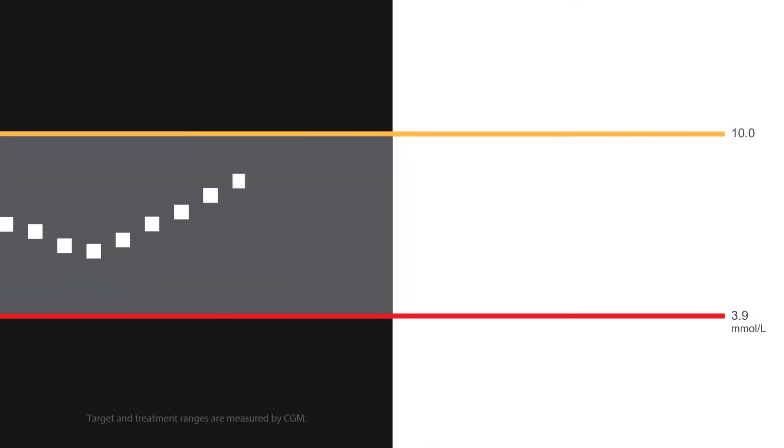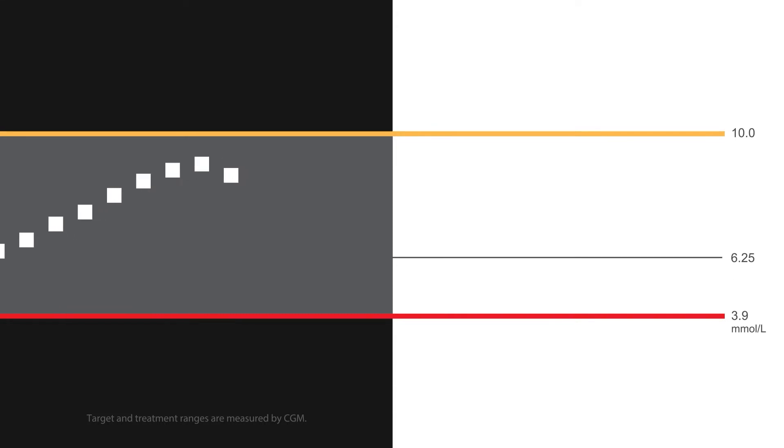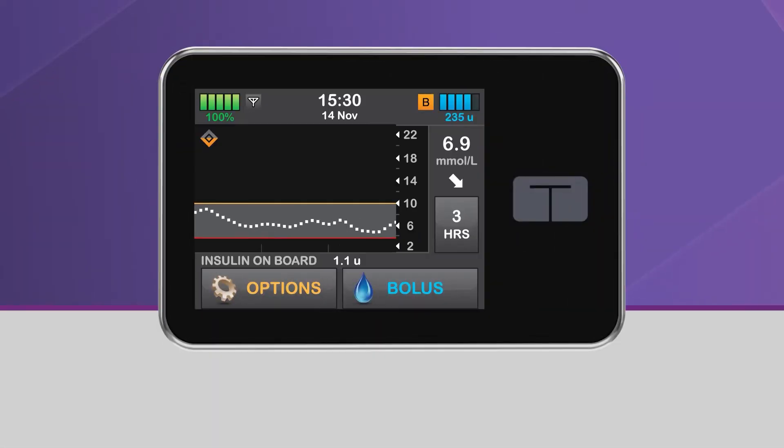When your glucose is predicted to be at or below 6.25 mmol per liter 30 minutes in the future, Control IQ Technology will begin to decrease insulin delivery from your active personal profile rate to help keep your glucose within the target range. While this is happening, the lower half of the diamond icon will become orange, and the pump status icon will also be orange.